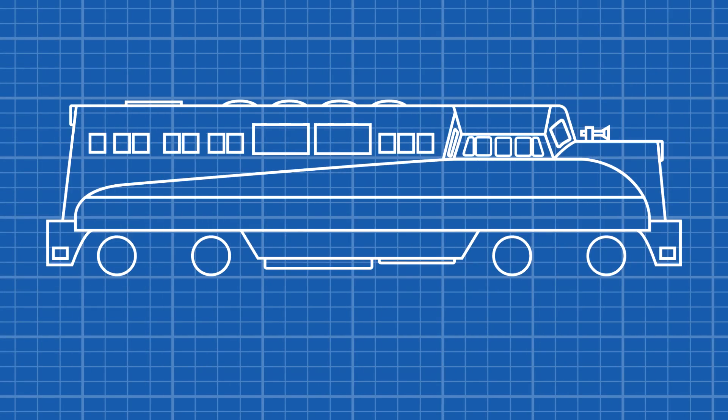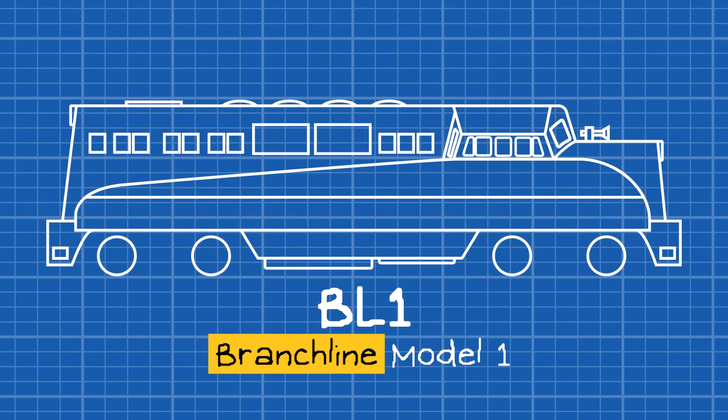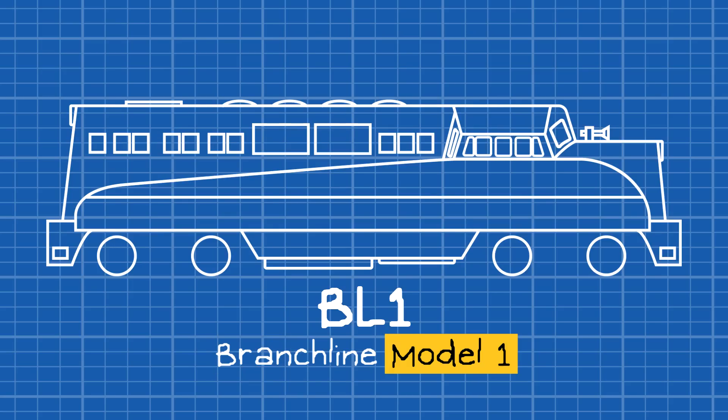Electromotive Division introduced their own road switcher with the BL-1, based upon their previous F3 model. BL stood for Branchline, as EMD marketed it for service on lightweight tracks. One was for the model number.